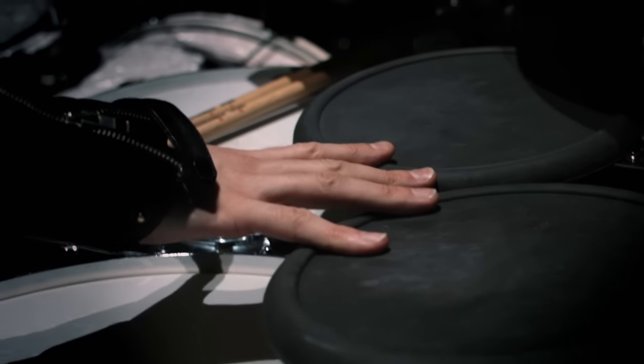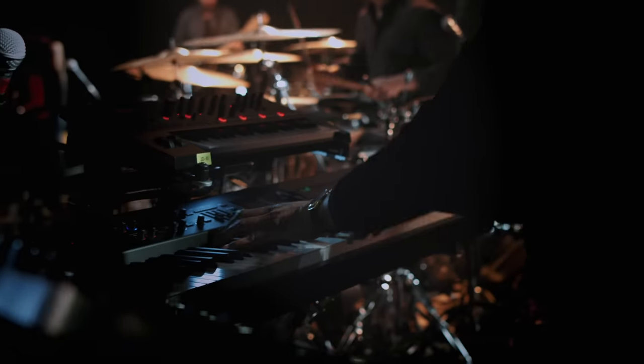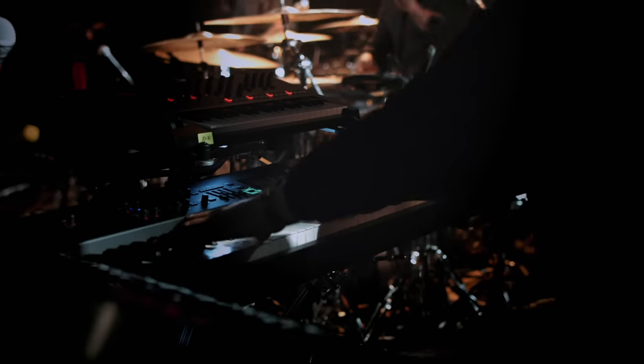I use five PD-8s, two on my right hand side, mainly for snares and hi-hats, and then three on my left hand side, which I use for toms, snares, claps, those kind of things. And then I have a KT-10 on the floor, which I use nearly every song.